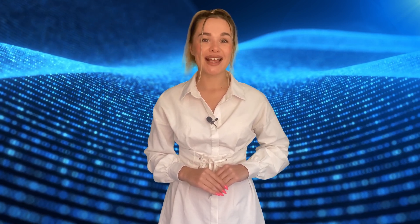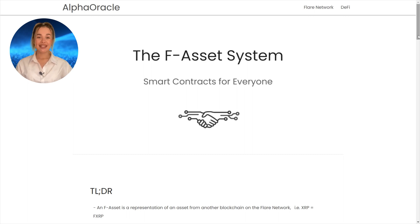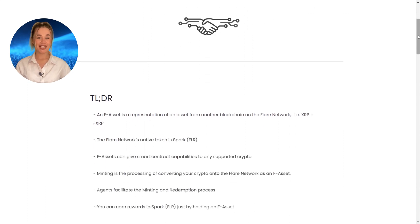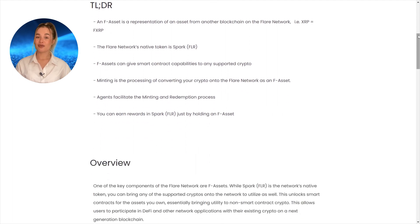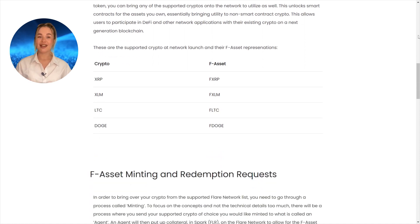Together, the two products allow decentralized applications built on the Flare network to quickly access information directly on-chain, which means new use cases and monetization models. Another interesting feature is called F-Assets. It involves bringing tokens from other chains to the Flare network using collateral. This way, non-contract tokens can be used in smart contracts on Flare. The main goal of F-Assets is to ease the process of dealing with multiple protocols and give the opportunity to use various tokens in depth.